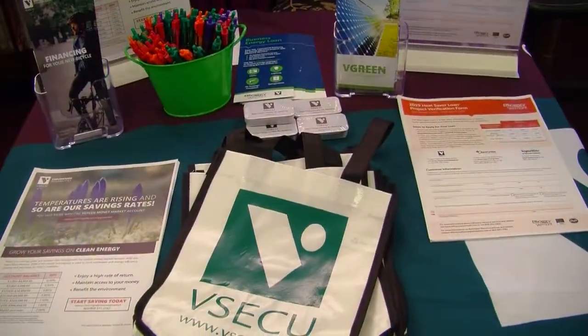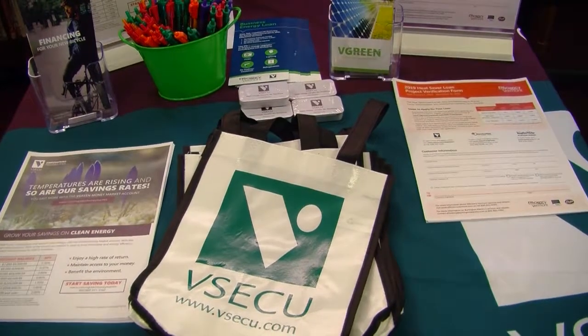My name is Lisa Lasanti, and I work with VSCCU — Vermont State Employees Credit Union. We offer financing for all of your energy improvement needs, everything from solar to working with Efficiency Vermont on the Heat Saver program, energy-efficient vehicles, bicycles, and anything you could think of for your energy improvement needs. We even have our VGreen Money Market account where all funds deposited go into financing our VGreen energy improvement products.